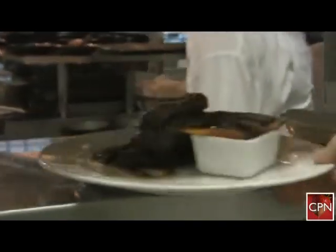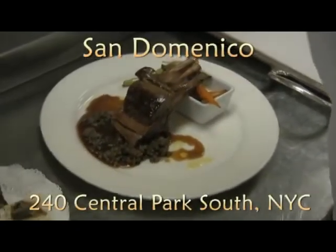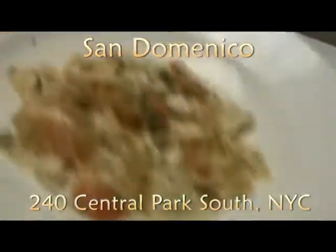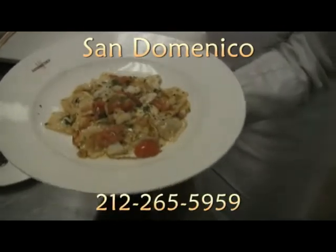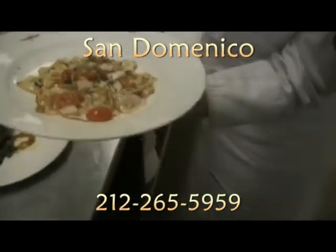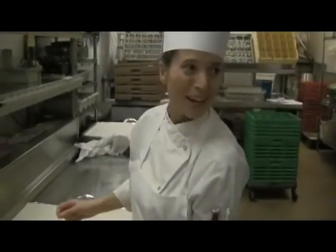This dish here — this is obviously for another diner. These are raviolini with sea urchin, scallop, and cherry tomatoes. Beautiful, gorgeous. Chef, grazie — thank you so much.